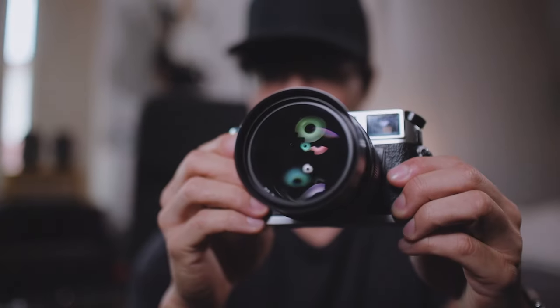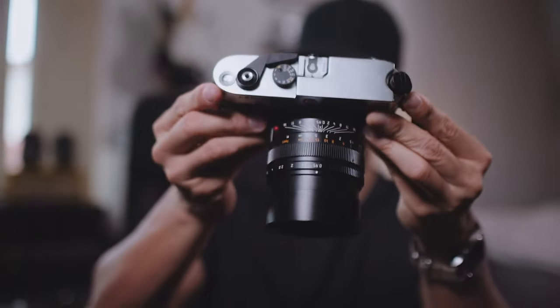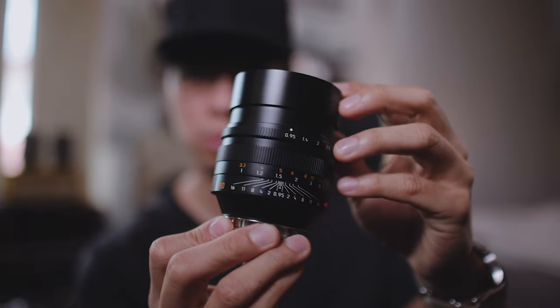This lens retails for $13,000 US dollars and I've owned it for about seven years now. Has it been worth the money? Well, that's what we're going to chat about in this video.